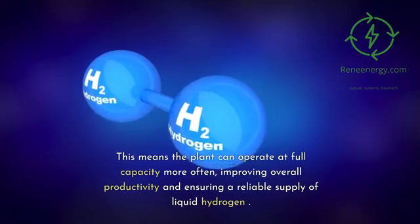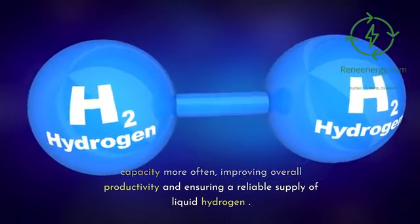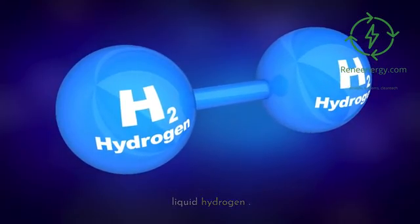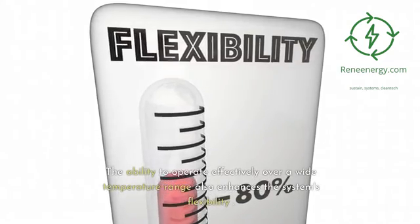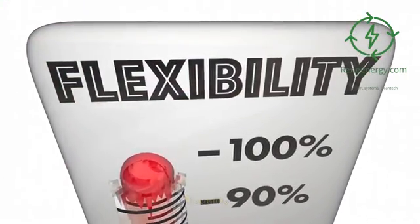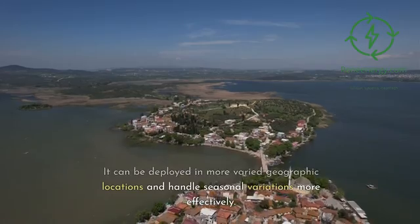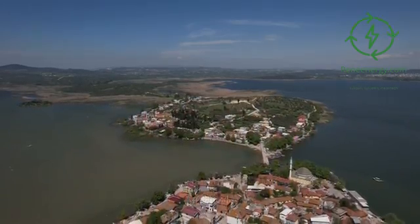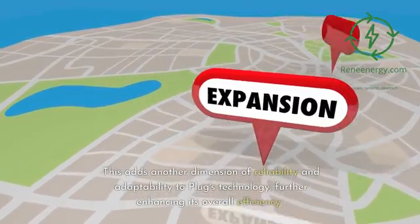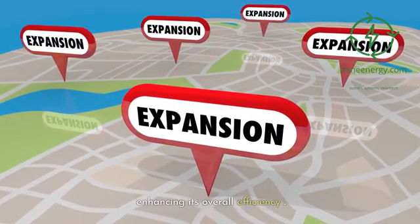This means the plant can operate at full capacity more often, improving overall productivity and ensuring a reliable supply of liquid hydrogen. The ability to operate effectively over a wide temperature range also enhances the system's flexibility. It can be deployed in more varied geographic locations and handle seasonal variations more effectively, adding another dimension of reliability and adaptability to Plug's technology.